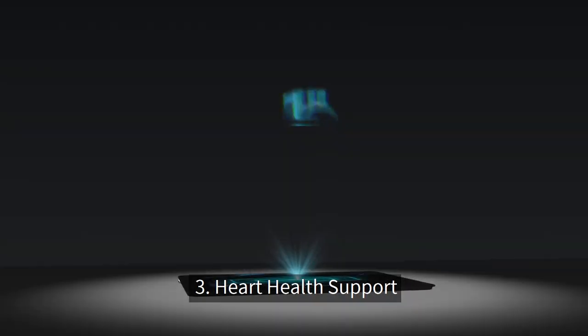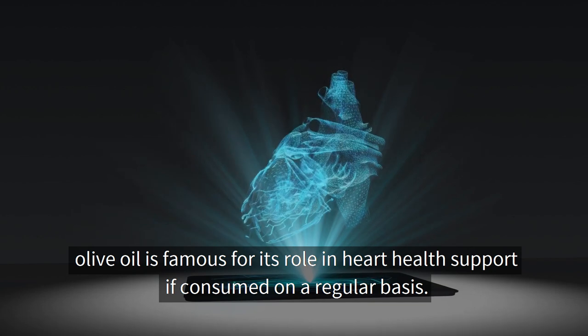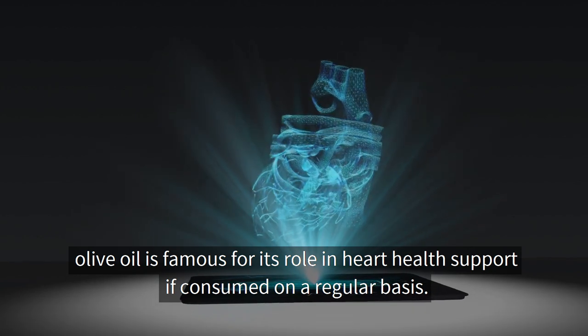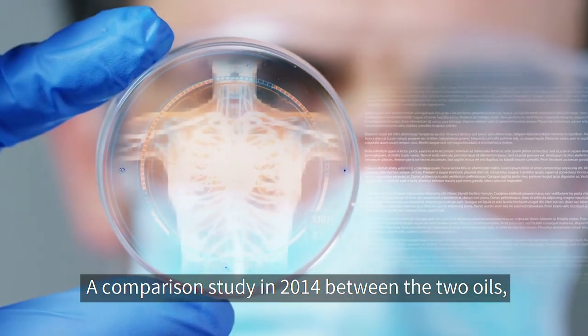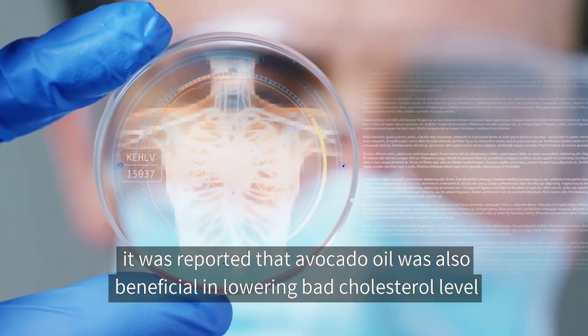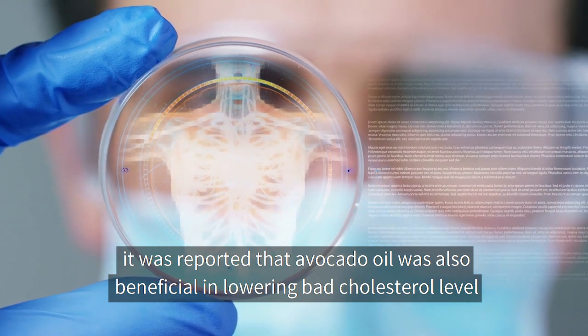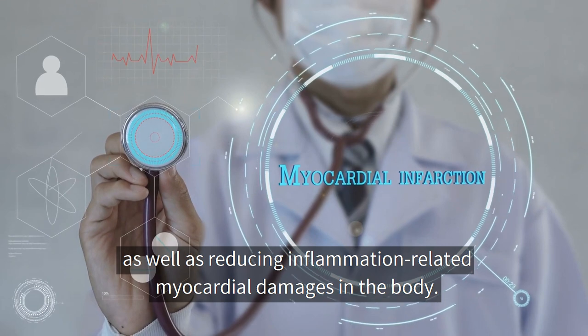Number three: heart health support. Along with omega-3 and 6, olive oil is famous for its role in heart health support if consumed on a regular basis. A comparison study in 2014 between the two oils reported that avocado oil was also beneficial in lowering bad cholesterol levels as well as reducing inflammation-related myocardial damages in the body.